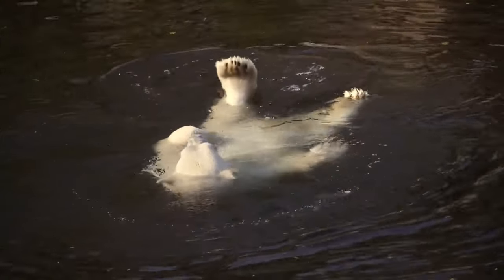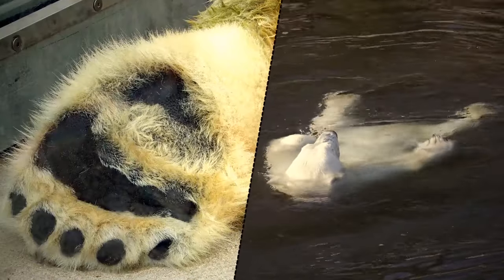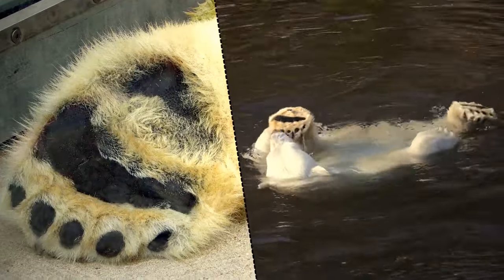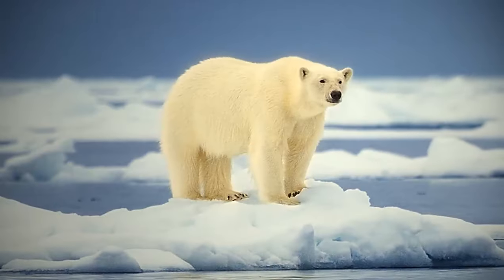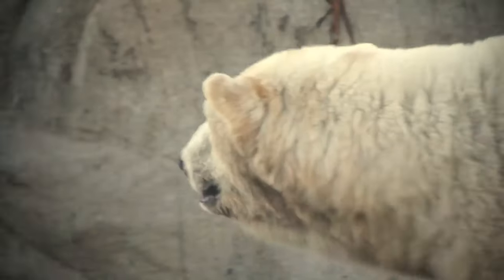Polar bears' skin is black, and the hairs of their coat are hollow and almost see-through. These animals have fur growing even on the bottom of their paws, which gives them a better grip on ice and protects against cold.